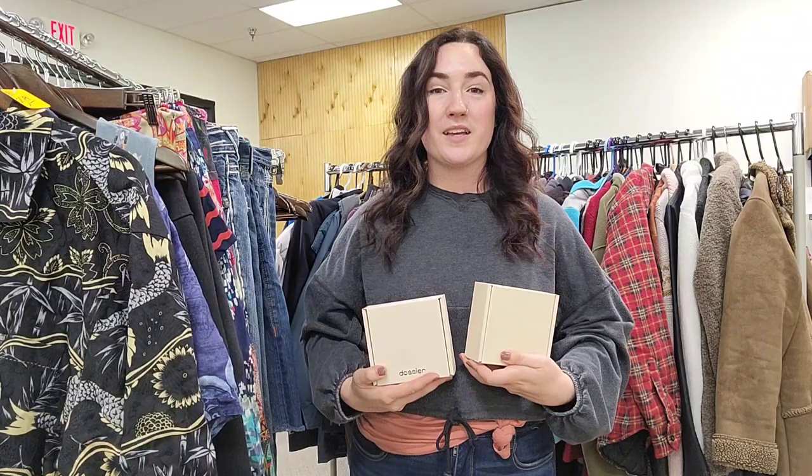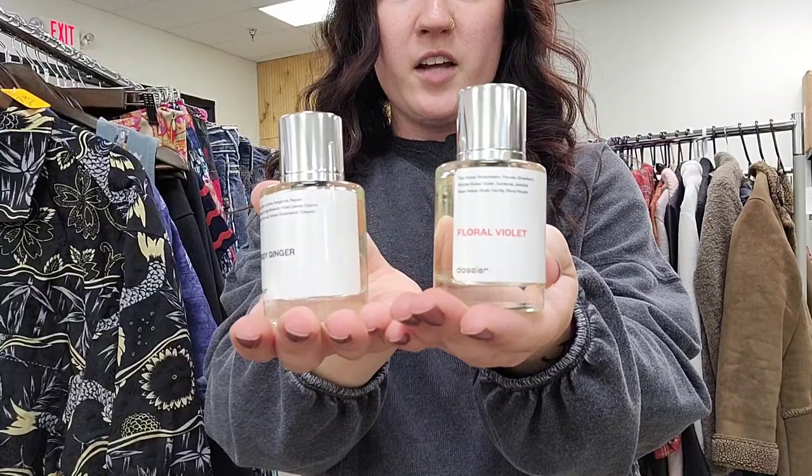Before we dive into today's video, I wanted to thank Dossier once again for partnering with my videos. Every month I like to try two new fragrances and I got some good ones. This kind of goes along with today's thrift haul because there's a good mix of men's and women's, and I've got men's and women's fragrances today. These are the two I tried out this last month, but more about that in a minute.